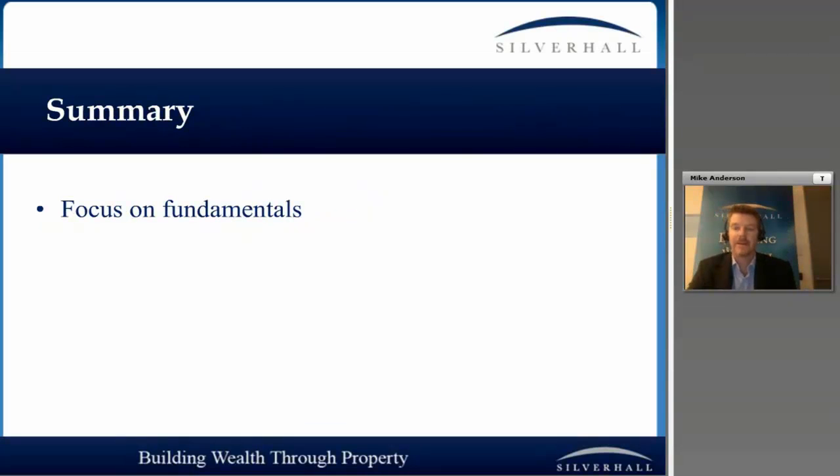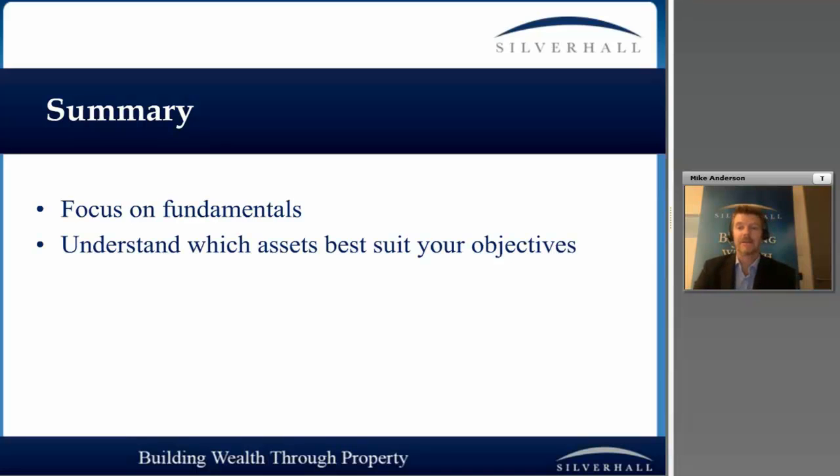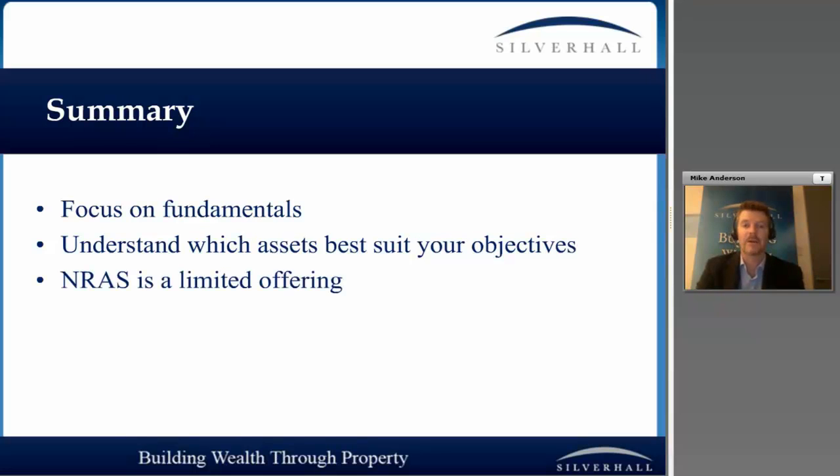In summary, the important thing is the fundamentals. We don't want to get caught up in the incentives — we want to make sure that without the incentives, it still works. Every one of these assets will be suitable for different people, so don't assume the four-bedroom house with a double incentive is the best asset for you. You might want to invest through your SMSF, which we can do, and that may require a different structure.